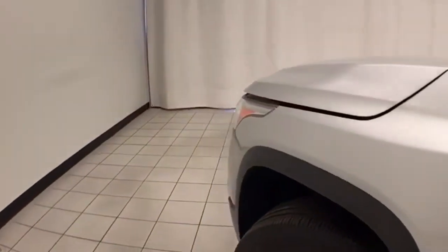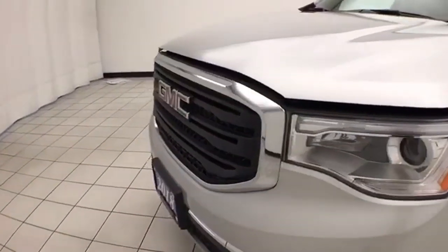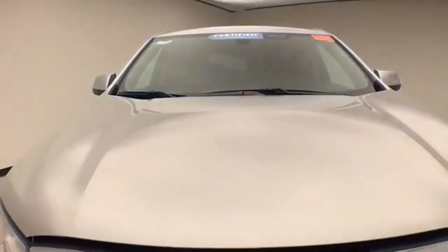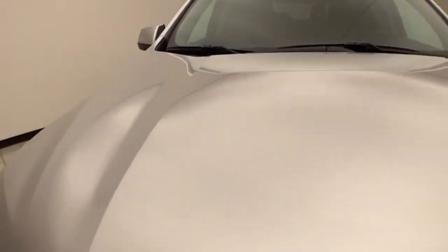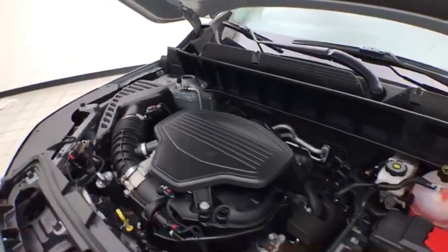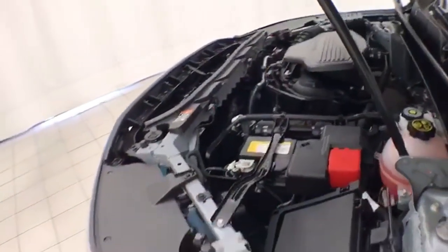Under the hood, this Acadia has a 3.6-liter V6, 310 horsepower, and just as clean under the hood as the rest of the vehicle. EPA fuel economy estimates an average of 17 miles per gallon in the city, 25 on the highway, and approximately 50% of tire tread remaining.